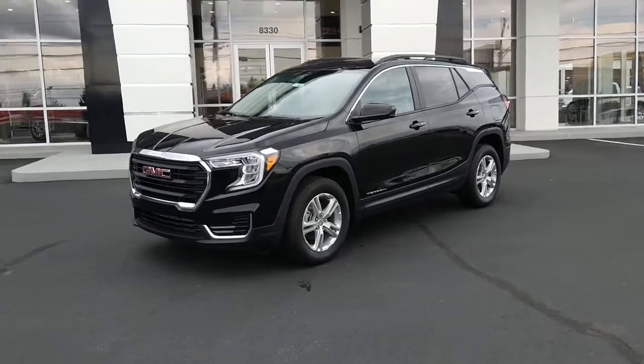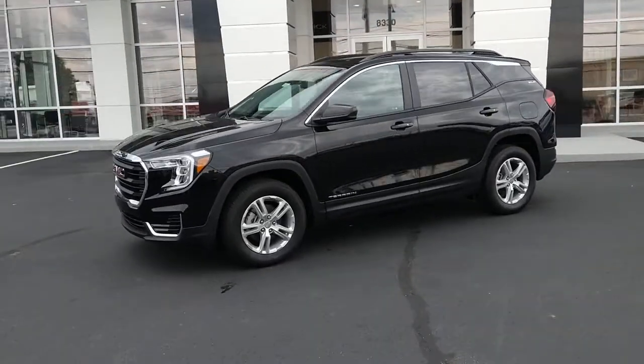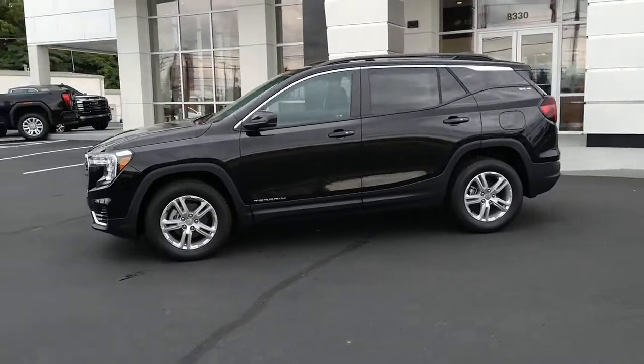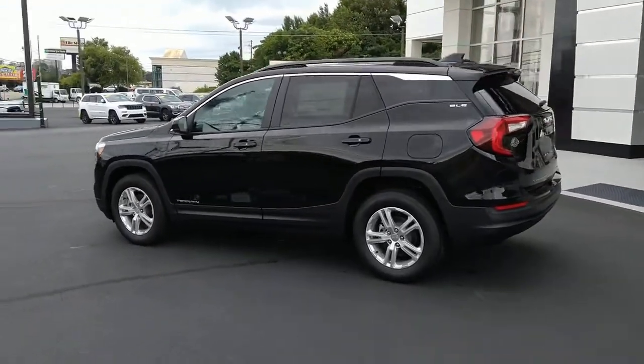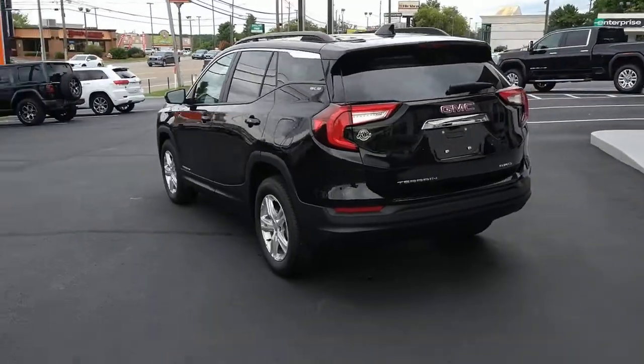Introducing the 2022 GMC Terrain. You deserve a ride that was designed with your needs in mind. The time is right to take advantage of the technology, performance, and creature comforts this vehicle has to offer.